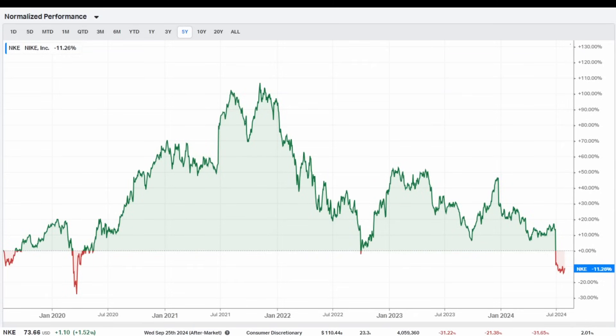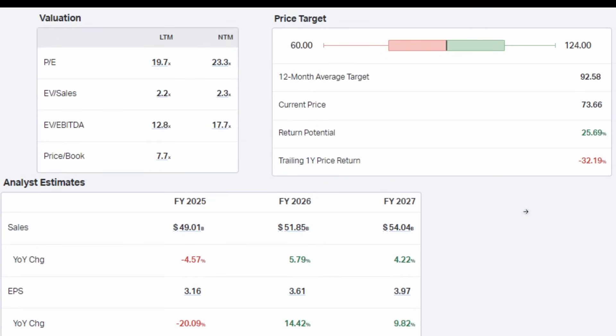Stock number four is in consumer goods: Nike. It may not be the high-growth tech stock typically discussed here, but Nike is one of the most famous brands on the planet. It's down 31% year to date and 31% year over year, with a market cap of $110.4 billion, forward PE of 23.3 times, and a 2% dividend yield. The market expects Nike to rebound in coming years; I expect a rebound too. The brand isn't going anywhere despite competition in the sneaker market.